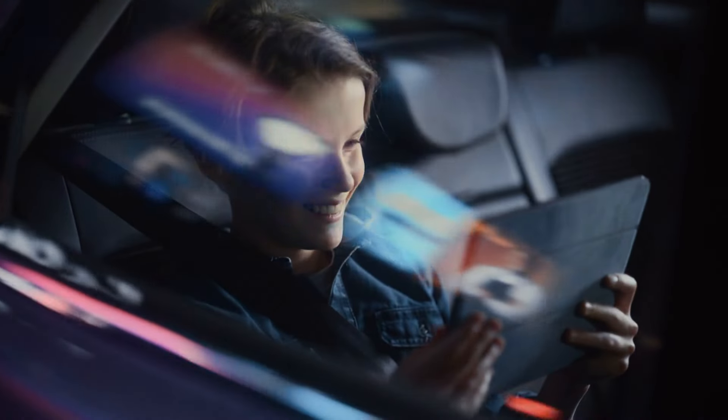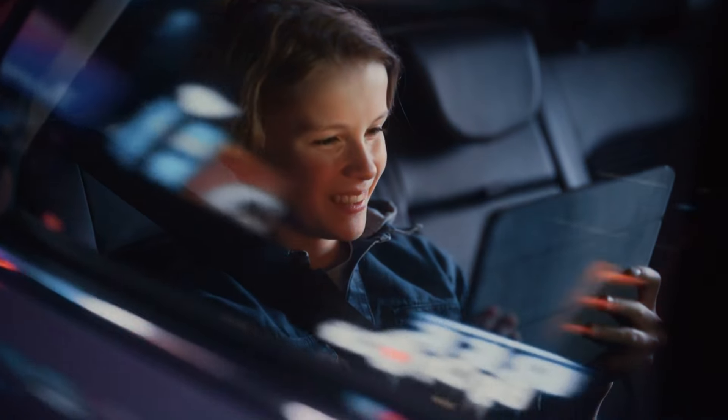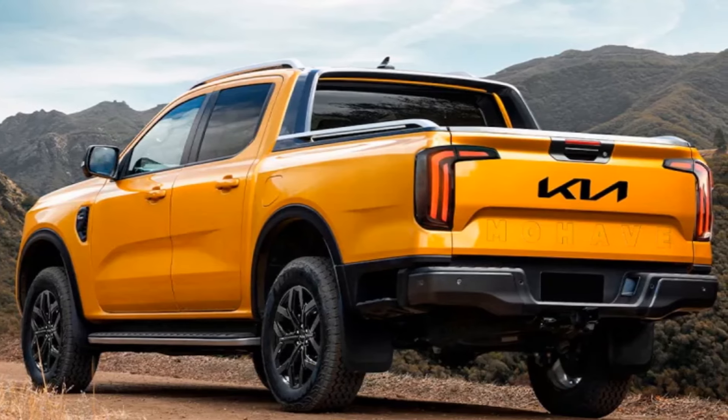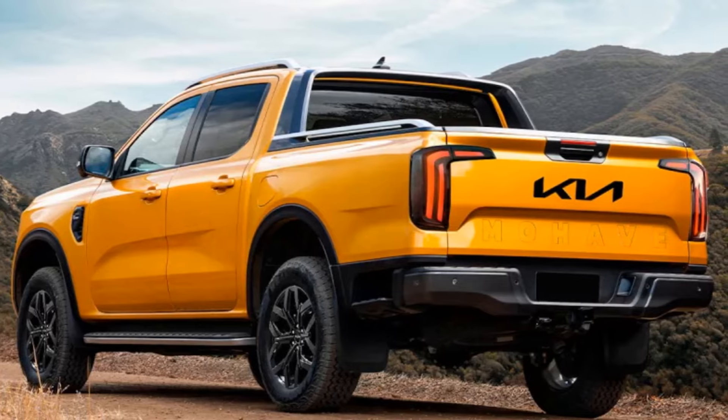So grab your seatbelt and prepare for a journey through the realm of speculation as we uncover the potential marvels of Kia's latest creation in the mid-size truck domain.